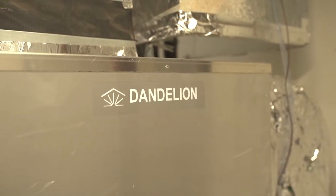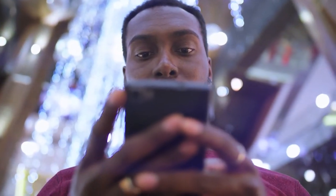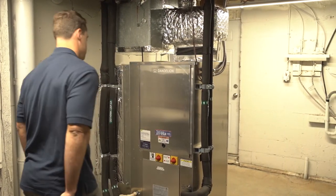All of the Dandelion heat pumps have Wi-Fi monitoring on board. We've built our own customer portal where, as your heat pump runs, we continuously collect data from the unit — we know how much electricity it consumes and all the important parameters about how it's working, including refrigerant temperatures and pressures.